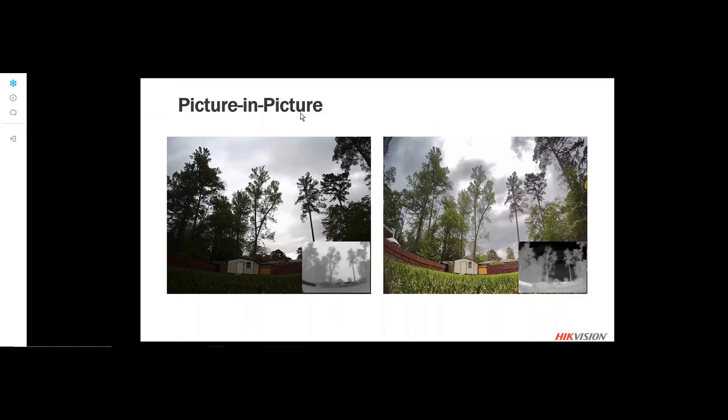We also support a picture-in-picture function, which takes the thermal image and places it on top of the visible light image.